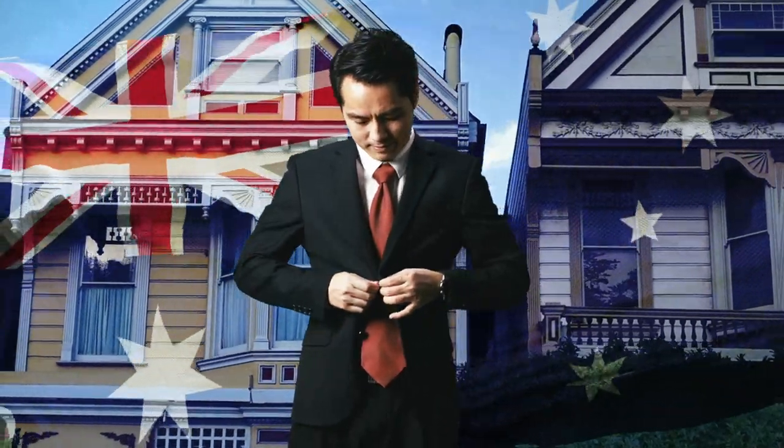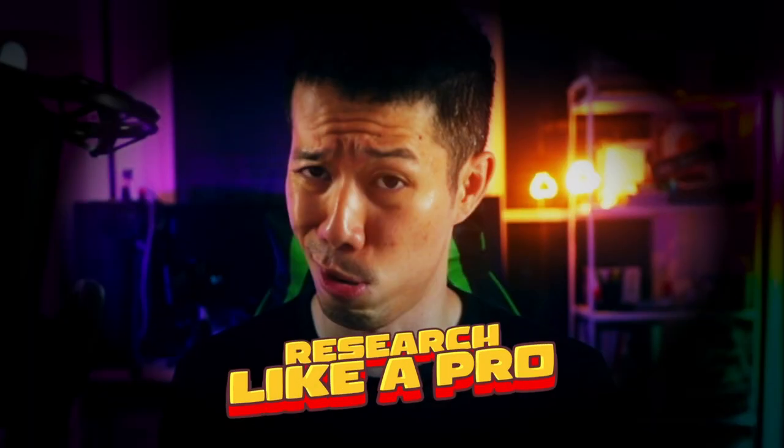Hey there fellow millennials and zoomers. Are you ready to adult like a boss and buy your first home in Australia? Well, before you go in and make the biggest purchase of your life, you need to do your research like a pro. Lucky for you, I've got some practical tips to help you out.